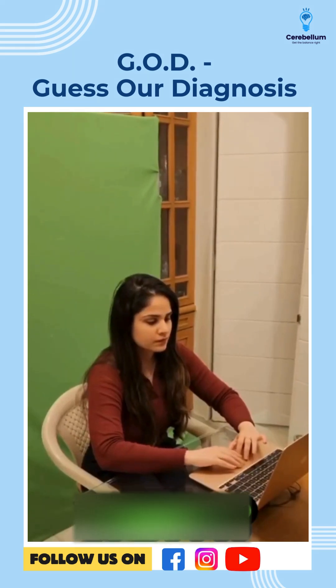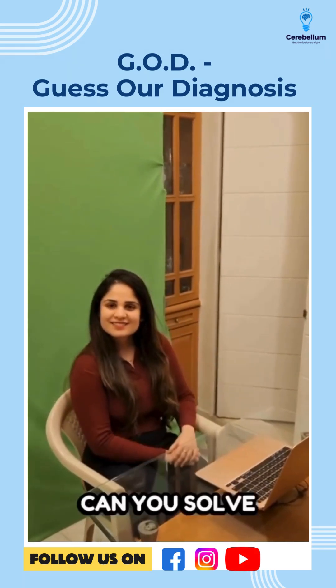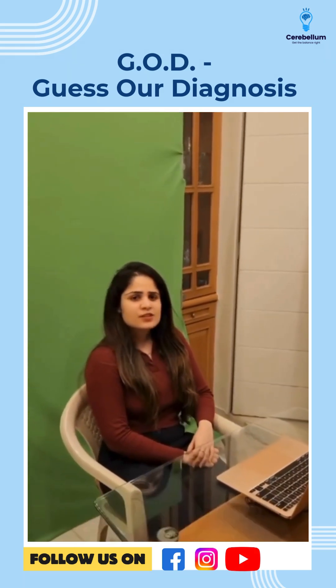Dr. Jainvi. Hi. Can you solve this for me in 60 seconds? Sure, I'll try.